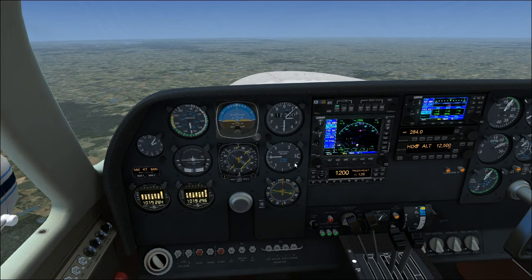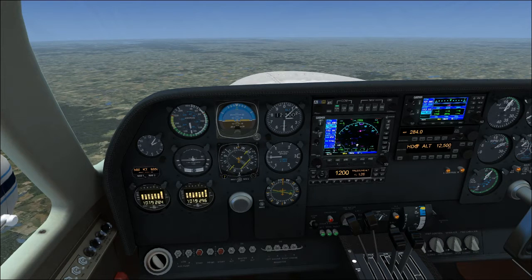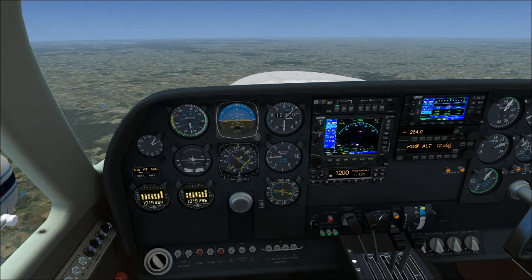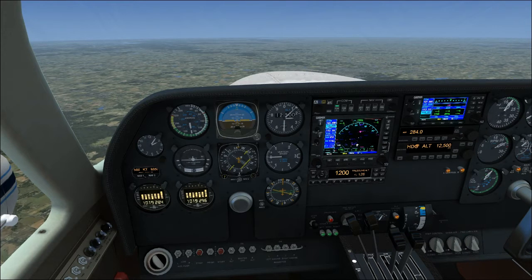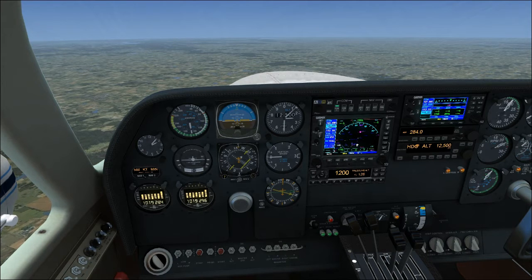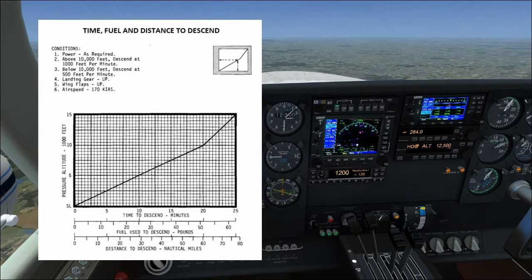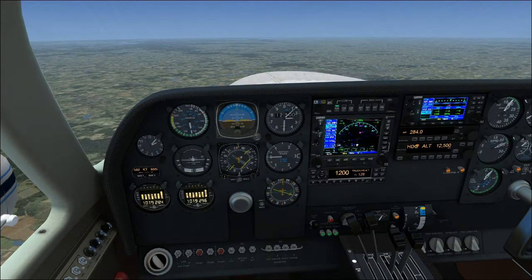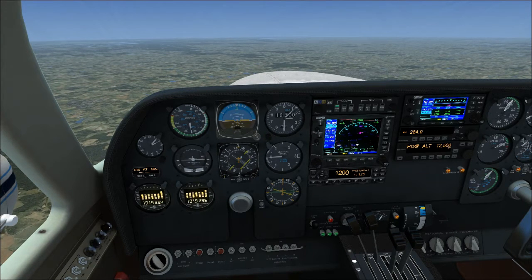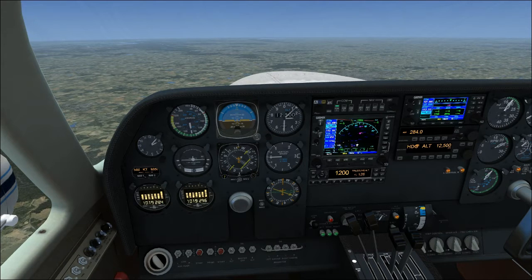Before we get started, there's one thing I want to go over in the performance section. This airplane actually has another chart for you. Cessna, being the great company they are, gives you a multitude of charts with every airplane. If you remember back to the 182 and the 172, we typically have to manually plan our descent ourselves with a calculator or a little bit of mental math, assuming a 500 feet per minute descent. Now this airplane actually has a time, fuel, and distance to descend chart, which means there's a specific way they want you to descend. The conditions for this chart: power as desired. Above 10,000 feet, you descend at 1,000 feet per minute; below 10,000 feet, descend at 500 feet per minute. So we'll start with an initial 1,000 foot per minute descent rate since we are at 12,500.